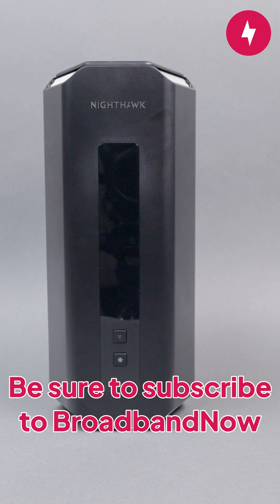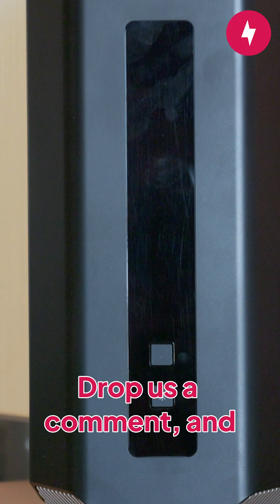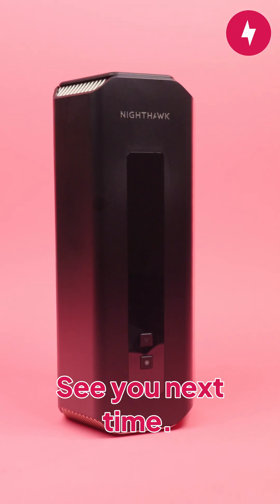Be sure to subscribe to Broadband Now and turn on notifications so you don't miss out on our next video. Drop us a comment and let us know what you thought of this video, and if you have any suggestions for future videos. See you next time.